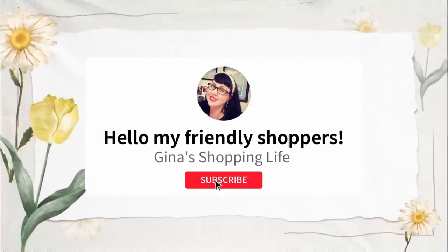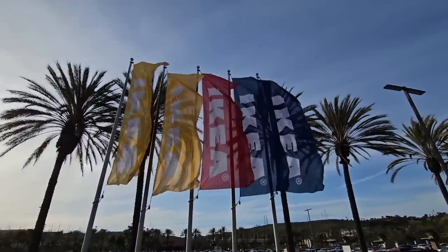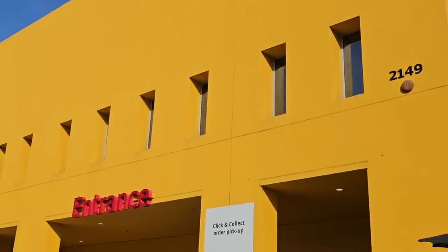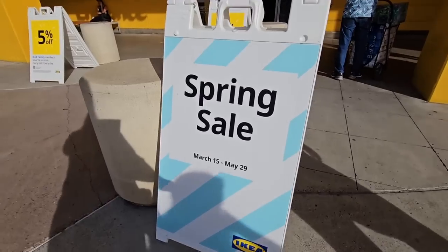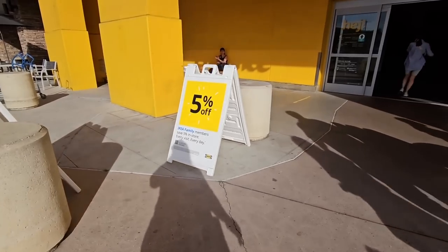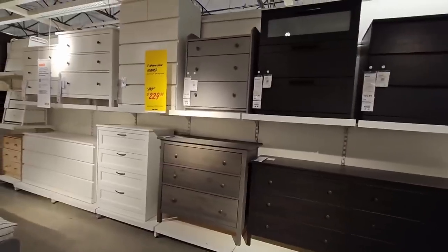Hello, my frilly shoppers, and welcome back. This is Gina and this is my shopping life. We are back shopping today at IKEA and we're in San Diego, right off of Friars Road. We're going to go inside — it's such a beautiful day here. The building, you cannot miss it, always bright blue and yellow, and they're huge. Make sure you're wearing good walking shoes. They have their spring sale going on March 13th through May 29th, 5% off if you are an IKEA Family member. All you have to do is sign up — it's really easy, you get a barcode and you can use it every time. They do have elevators, but I'm going to take the stairs and just see what great ideas we could find.